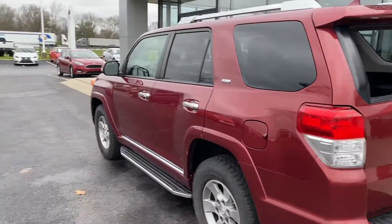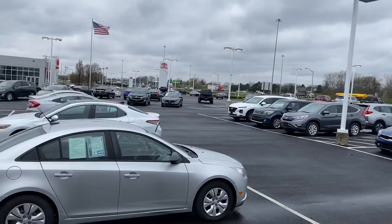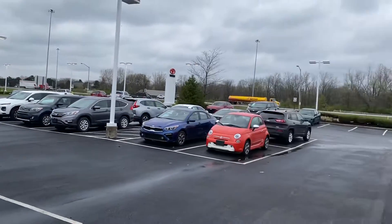Come check it out here at Jermaine Toyota — over 170 vehicles in stock.